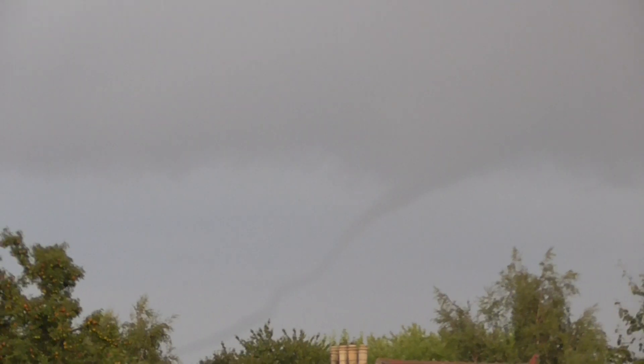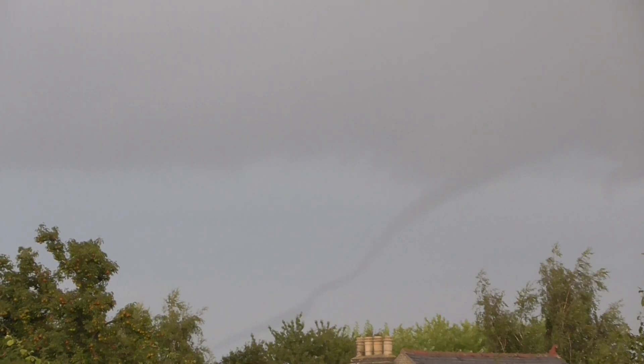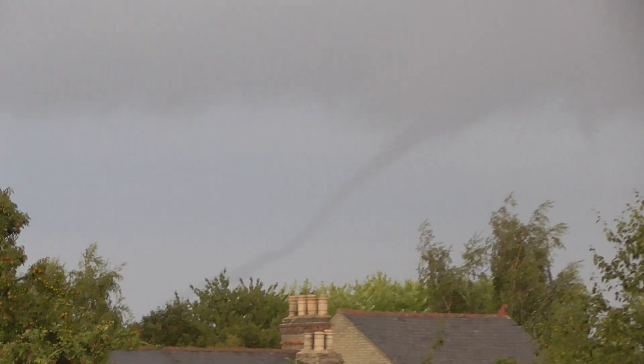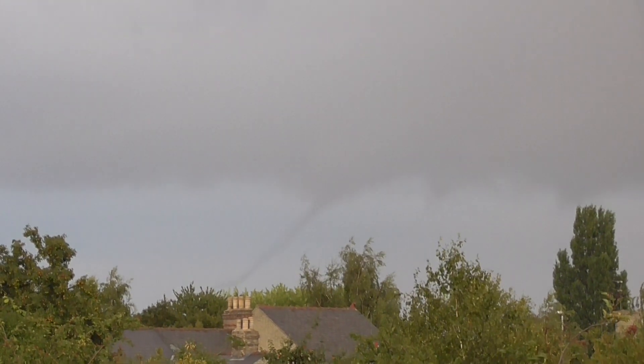That is amazing. No, I can't go down — I can't go down. I need to film this. That is definitely a tornado. Now I have to tell them — they're going to kill me if I don't tell them.